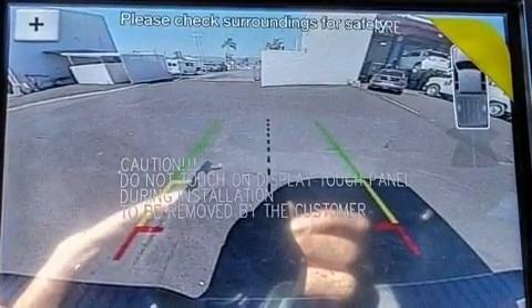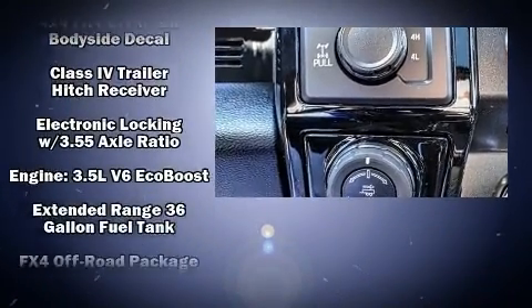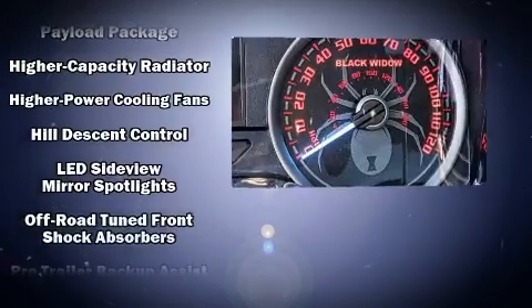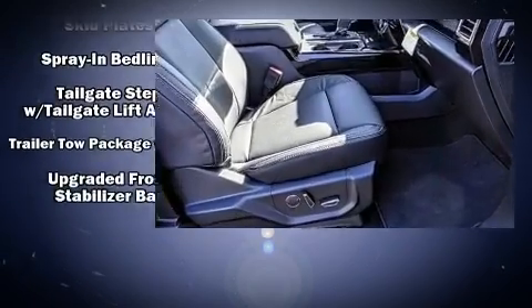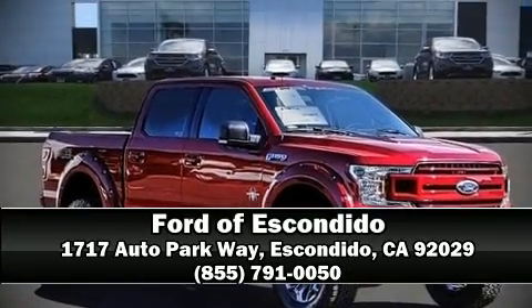Ford ensures the safety and security of its passengers with dual front impact airbags with occupant sensing, head curtain airbags, traction control, brake assist, ignition disabling, and four-wheel disc brakes with ABS. For added security, dynamic stability control supplements the drivetrain. Stop by our dealership or give us a call for more information.